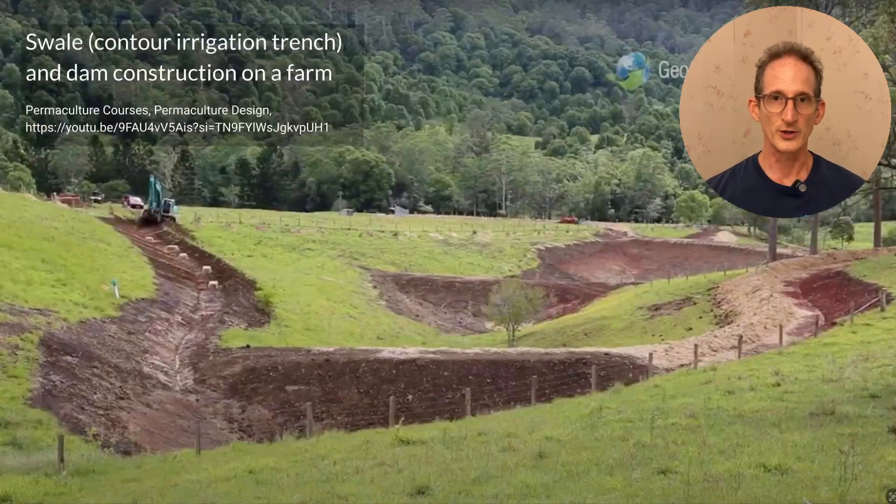There are many permaculture practices to retain water in a farm landscape. These include swale and dam construction. Swales are irrigation trenches dug on lines of contour, so if you're walking on that swale on the far left of this picture, you would be walking neither uphill nor downhill. One of the purposes of a swale is to catch all of the water that's coming downhill onto the swale and divert it into a dam as high in the landscape as possible for water storage.